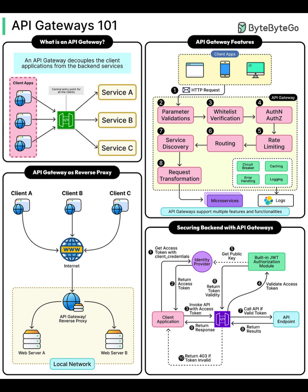Hey Tech Builders, welcome back to Bizai. Today we're making sense of API gateways — what they are, why they matter, and how they keep your distributed apps efficient and secure. Let's get started with API Gateways 101.